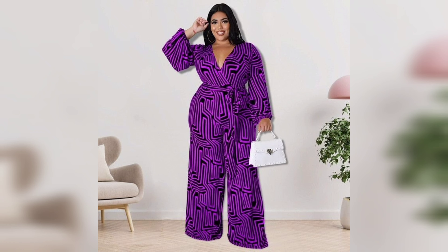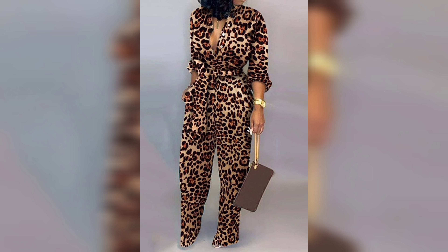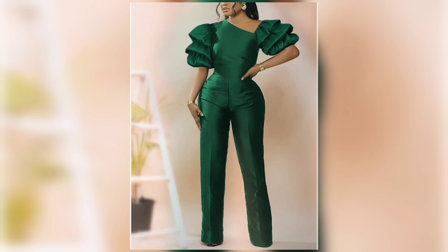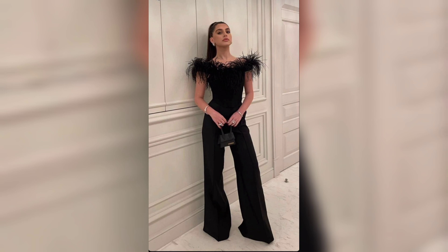One of the great things about jumpsuits is that they can be flattering for all body types — you just need to find the right fit. Wide-leg jumpsuits and those with a defined waist work beautifully to elongate your frame. Look for jumpsuits with structured fabrics and a nipped-in waist to enhance your curves.